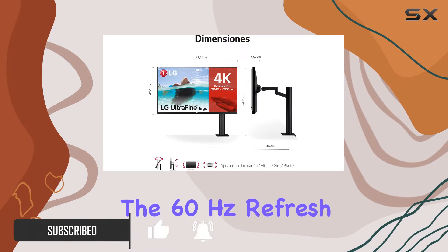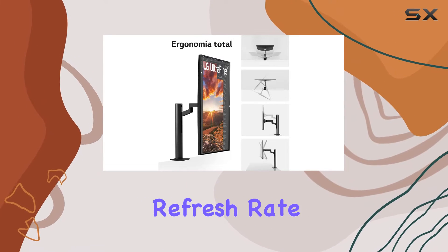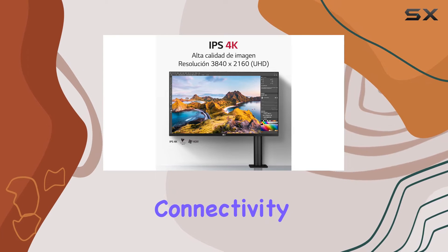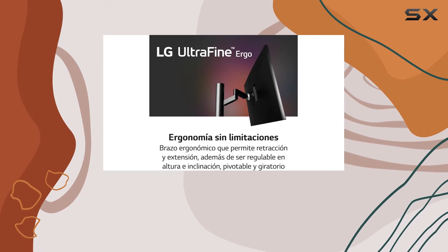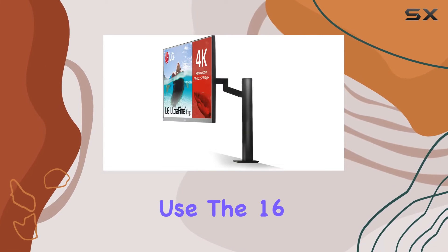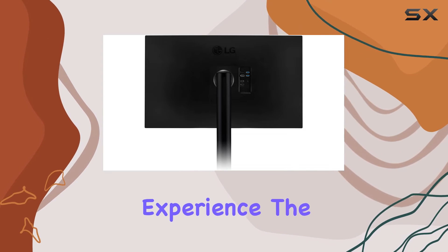The 60Hz refresh rate ensures smooth visuals, although some users might crave a higher refresh rate for demanding tasks like gaming. Connectivity is a breeze with the USB connectivity technology, allowing for convenient and versatile use. The 16:9 aspect ratio is standard for most applications, providing a balanced viewing experience.